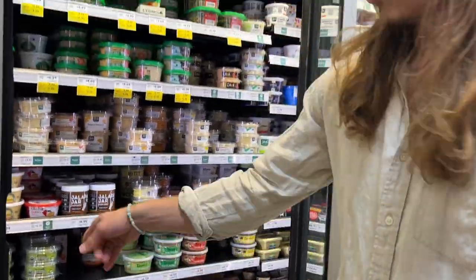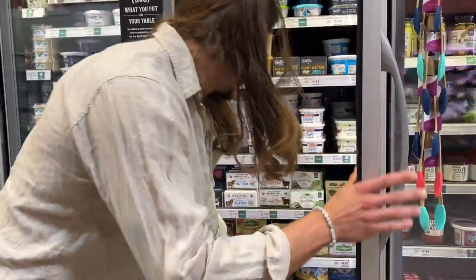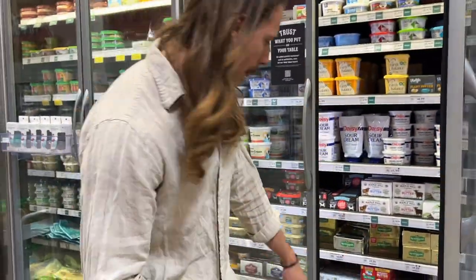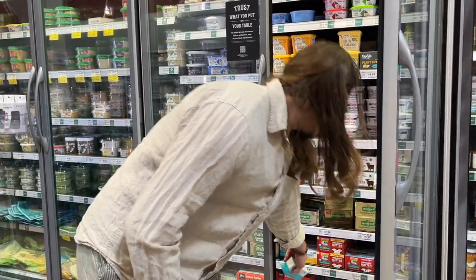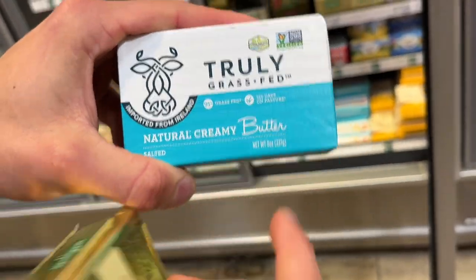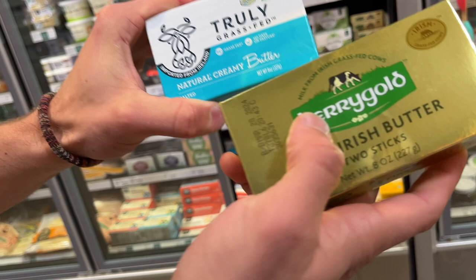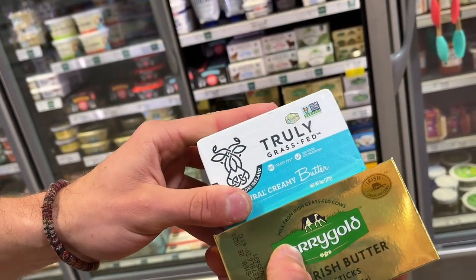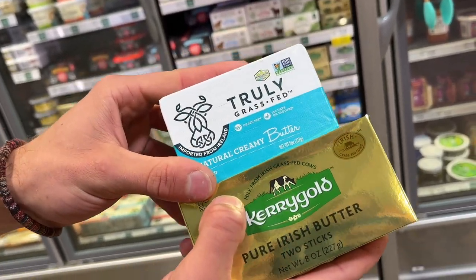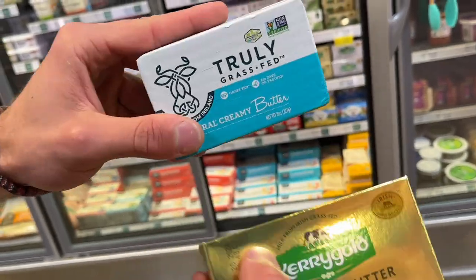For butter, I'm a big fan of Truly because it's 95% grass-fed, which is awesome. Truly is the best — Kerrygold is about 80% grass-fed, so I do recommend Truly over that. Butter is really good — high in butyrate which is good for your gut, vitamin K2, and healthy fats like stearic acid.